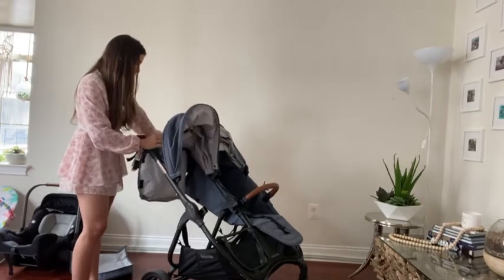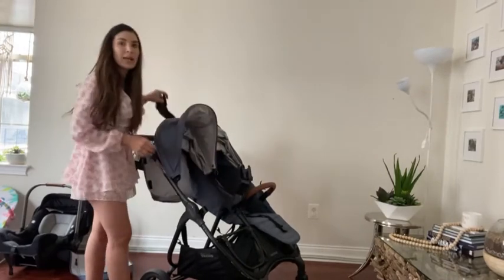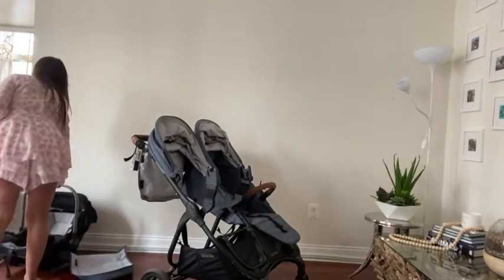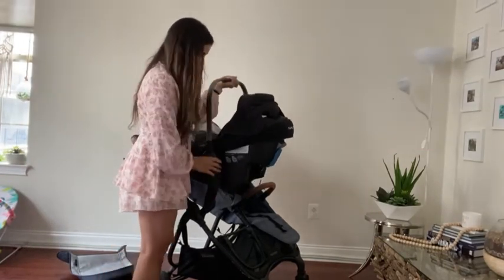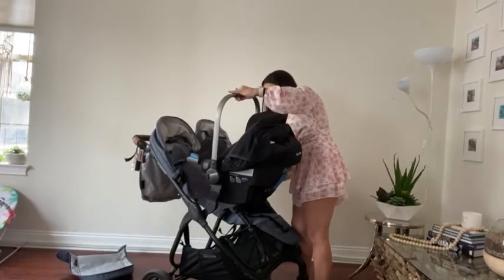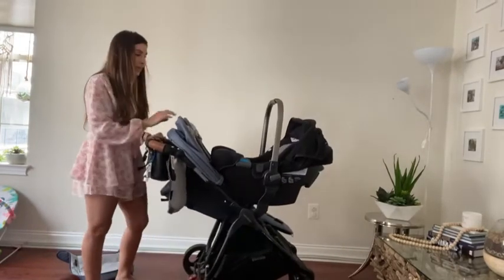Now to show you how it is compatible with the car seat. These are the adapters — I just keep them in this little pocket which is wonderful. Usually I will pick up my son from daycare and my daughter usually falls asleep in the car, so I will just take the car seat out of the car and pop it in here. And as you can see it just goes right in there perfectly — no complaints.